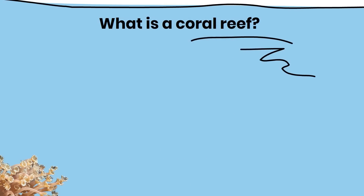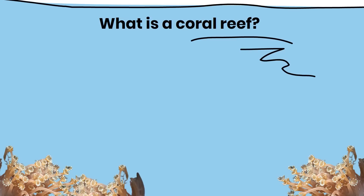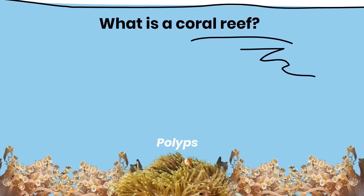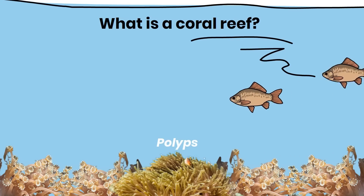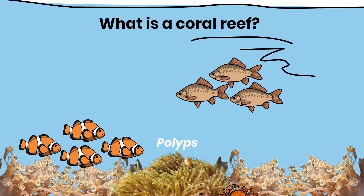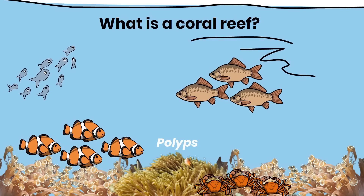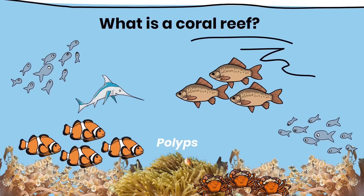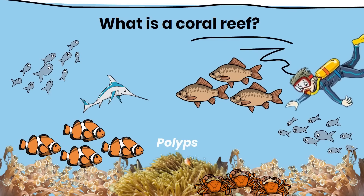A coral reef is a diverse underwater ecosystem made up of millions of tiny animals called polyps, which build hard exoskeletons to create a structure that serves as a habitat for a wide variety of marine life. These reefs are incredibly valuable and biodiverse ecosystems, vital to the health of our oceans and the planet. Unfortunately, they are currently facing numerous threats from human activities.